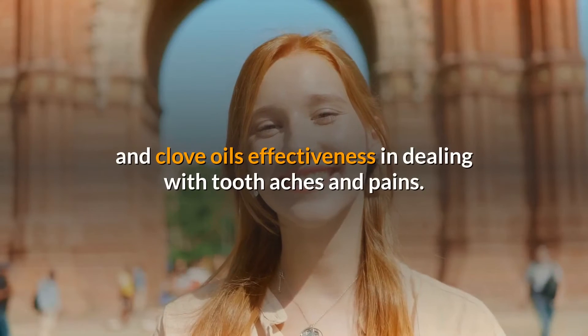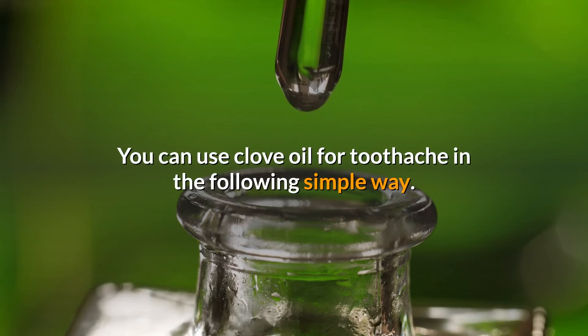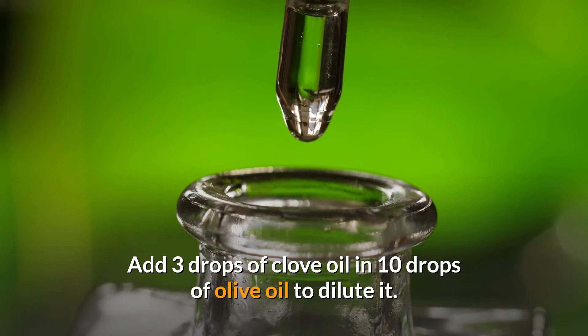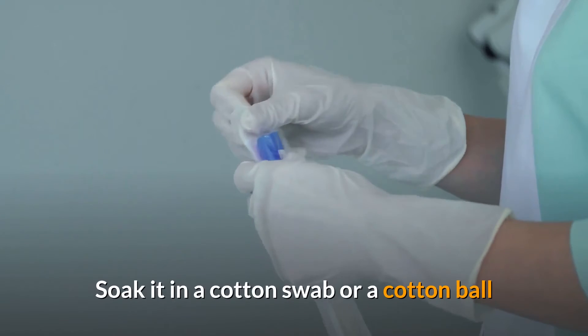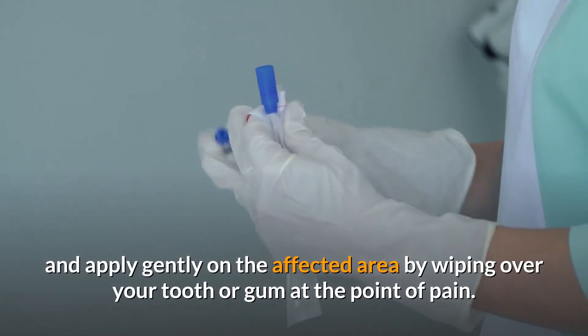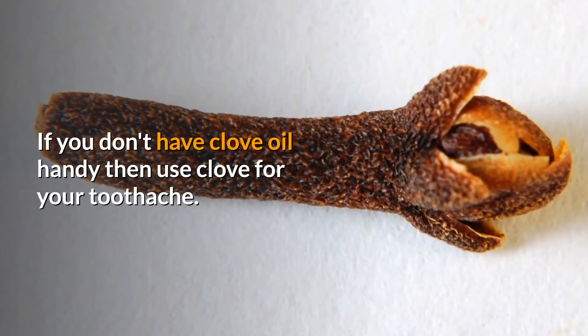However, those who use it swear by clove and clove oil's effectiveness in dealing with toothaches and pains. You can use clove oil for toothache in the following simple way: add three drops of clove oil and ten drops of olive oil to dilute it, soak it in a cotton swab or a cotton ball, and apply gently on the affected area by wiping over your tooth or gum at the point of pain.